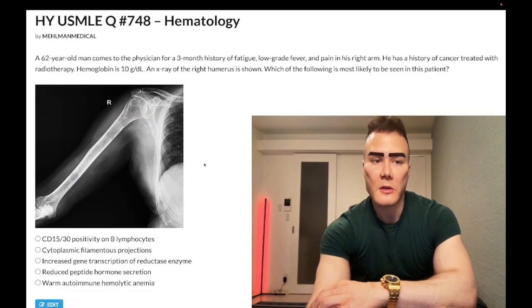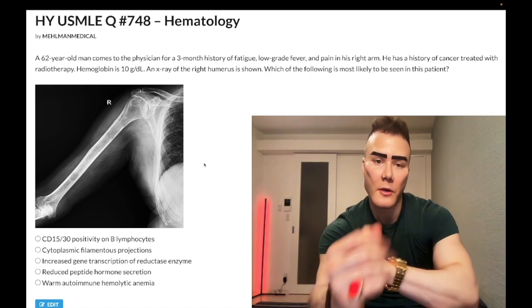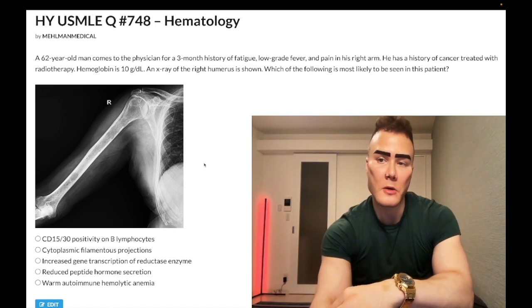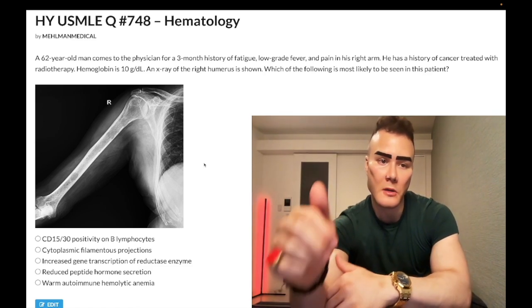How's it going, guys? Difficult question for hematology, step one, internal medicine, 2CK. Before we get started, please subscribe to my channel — I really appreciate it. Give it a like. Find me on Instagram at HLMAN underscore medical. Links down below. Also links to the Telegram group and channel down below. Let's start the clip.